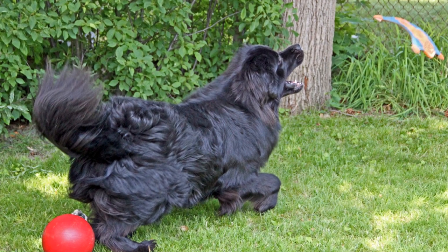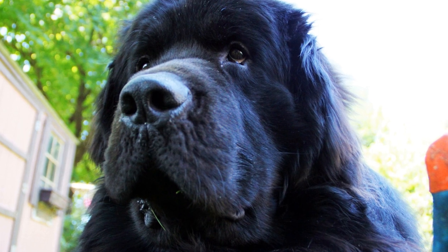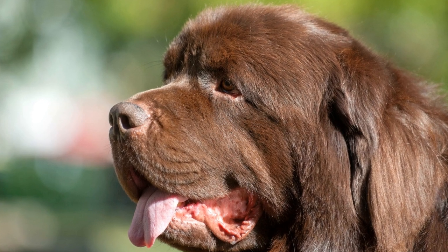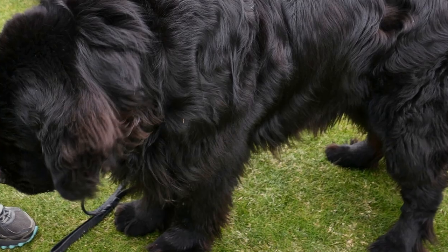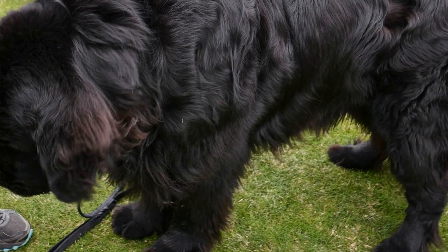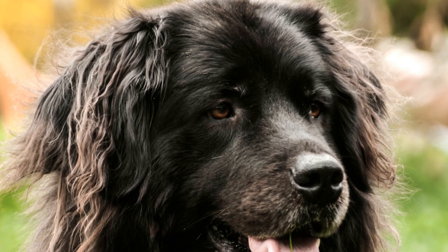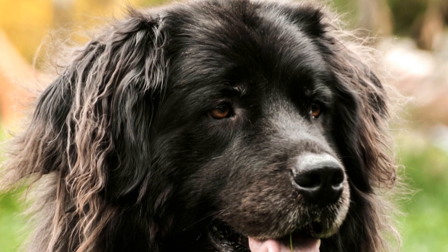Newfoundland dogs are known for their calm and patient nature. They have a strong affinity for children and are protective, often referred to as nannies due to their protective instincts. Their gentle personality makes them excellent therapy dogs, providing comfort and solace to people in hospitals or nursing homes. Their inherent kindness and patience make them a beloved breed among families and individuals of all ages.